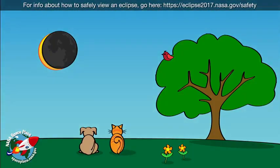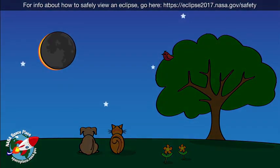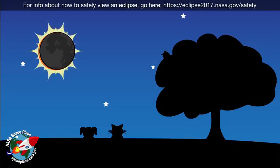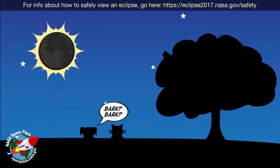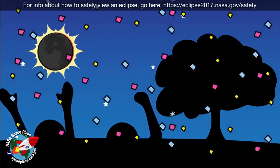In that path, the moon completely blocks the sun's light for a few minutes. It gets so dark that it looks like nighttime during a full moon. If you don't know what's happening, it can be confusing.